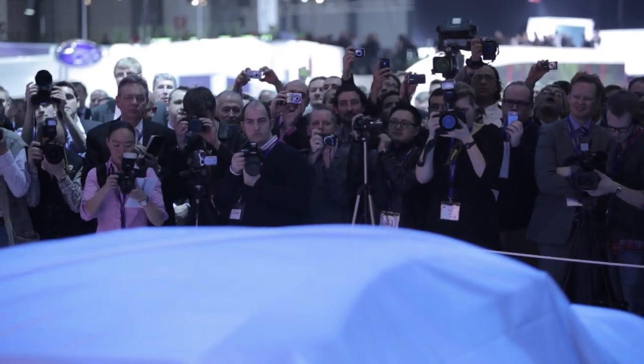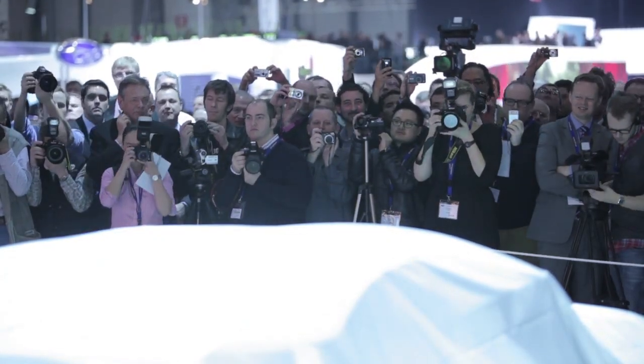See you in Geneva. We're going to display this car as a concept car first at the Geneva Motor Show, early March. Enjoy the fun.